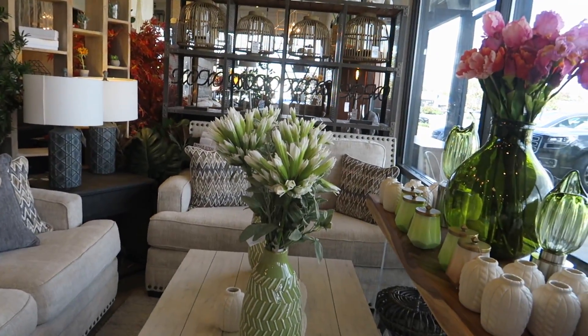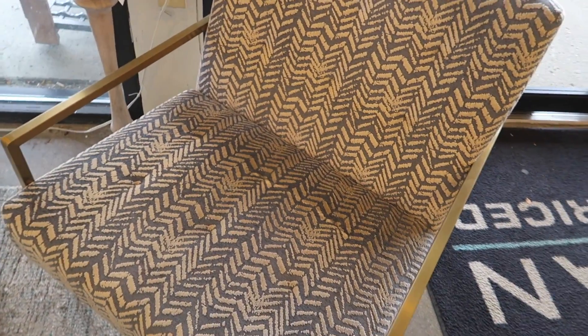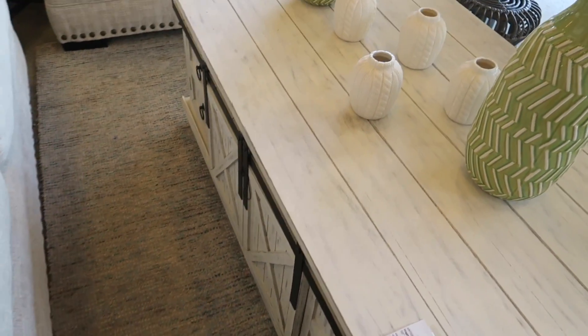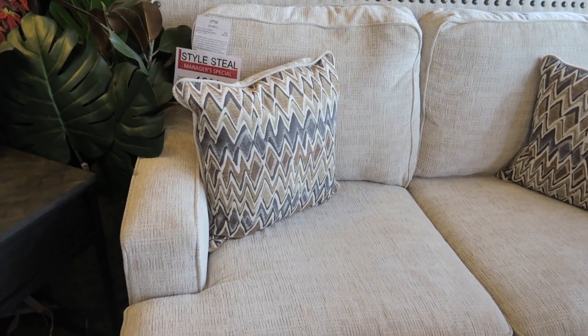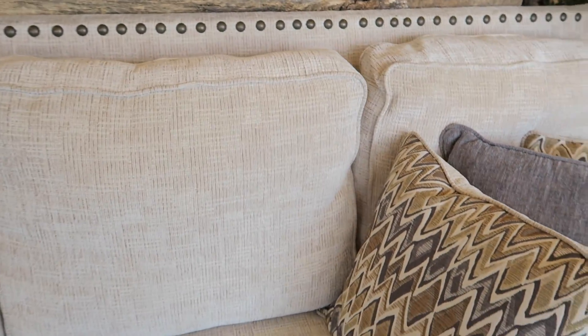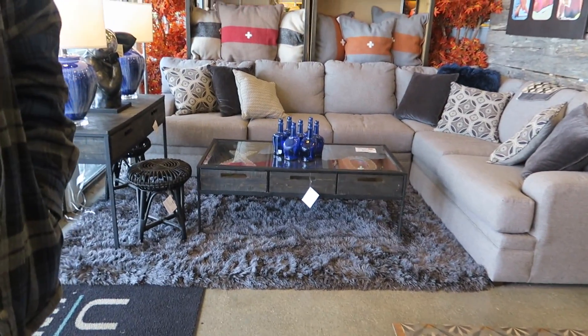Hi you guys, today we are at Urban Underpriced and they have some really cute stuff. This chair is $5.50 and it's got the metal arms. Big coffee table, $700 and it has the barn door slides. These look like little sweater vases and they're $19.99. Here's a sofa — they're 40% off. We are actually looking for furniture; we want to refurnish the family room and the living room. This couch here is $900 but we're just getting here so we want to look around and see what they have.